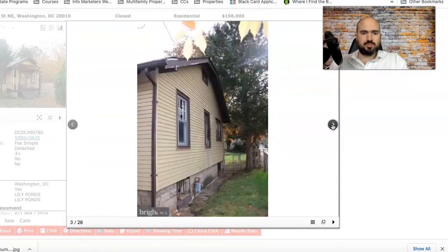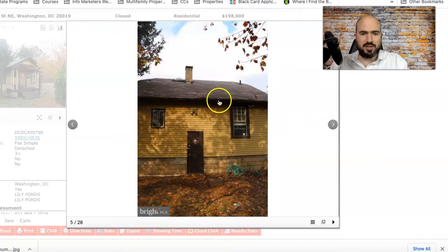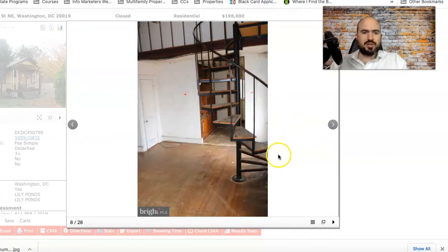This might have been a foreclosure — you can see notices on the door. With vacant properties in DC they always post notices on windows and doors. The siding doesn't look bad. The yard is fenced in — you could make it look nicer, get rid of the tree and clean up the grass. Here's the back of the house; the roof doesn't look terrible but doesn't look great either — you'd eventually want to get that replaced.